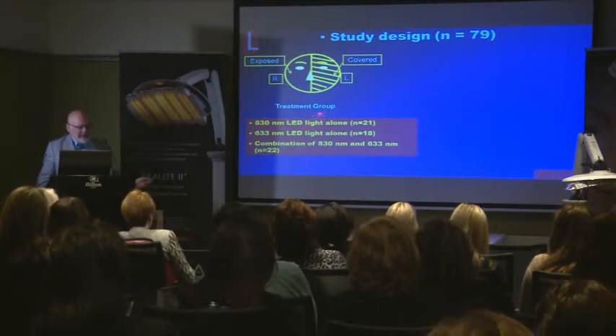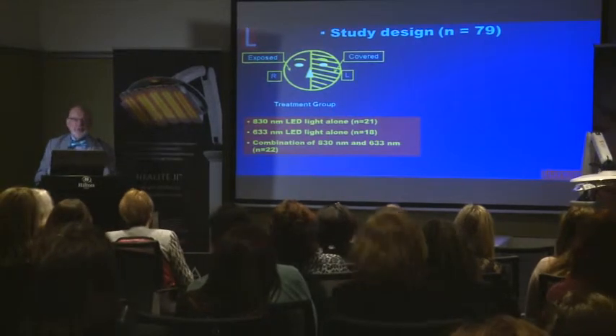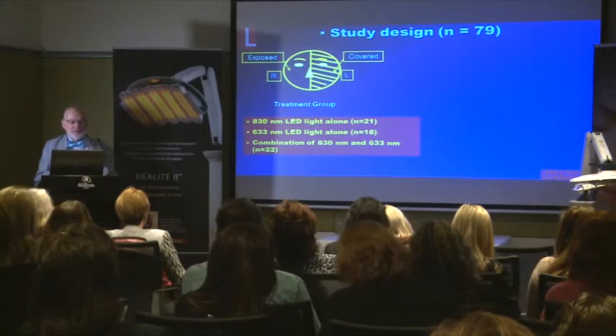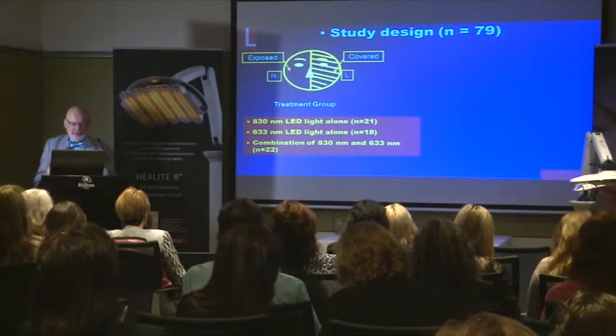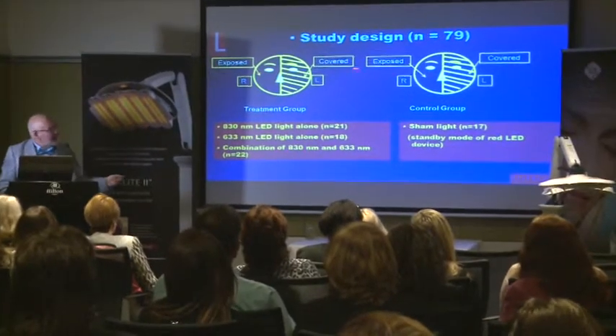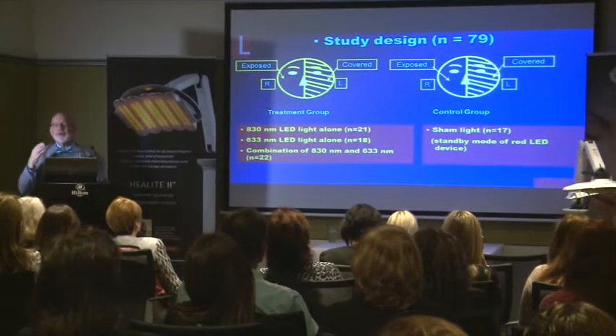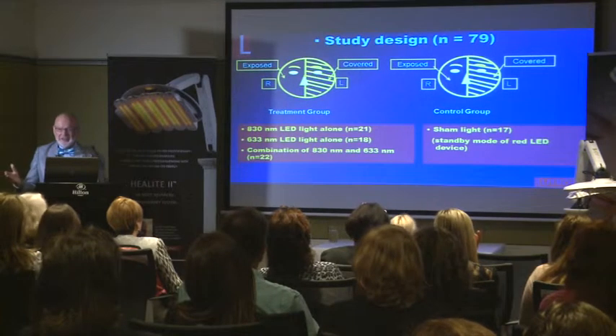There were three treatment groups: one was 830nm on its own, one was 633nm on its own, and one was a combination. Two treatments per week for four weeks. In the case of the combination, the 830 was always applied before the 633. Then there was a fourth group — the control group — which used sham light: the standby red light of the Omnilux at only 1.3 joules per square centimeter. But patients believed they were being treated. It was hemifacial — one side was exposed and the other side was covered. Of course there is a systemic effect, but we are comparing all patients with each other, so it's still a good intergroup study.